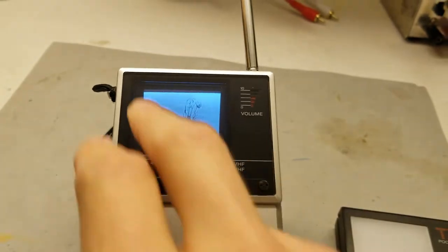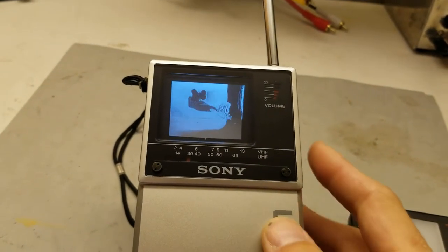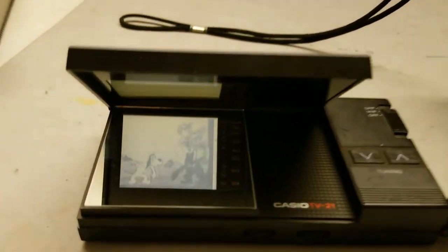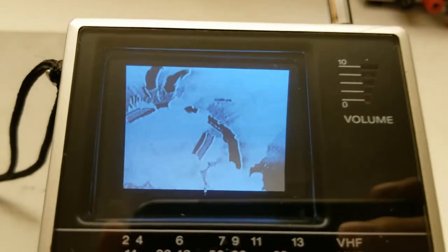First off: built-in speaker, picture is much clearer. I've got to go in there and adjust the horizontal — it tends to bottom out. How about a side-by-side comparison? We've got the Casio TV-21 and we've got the Sony FD-20.